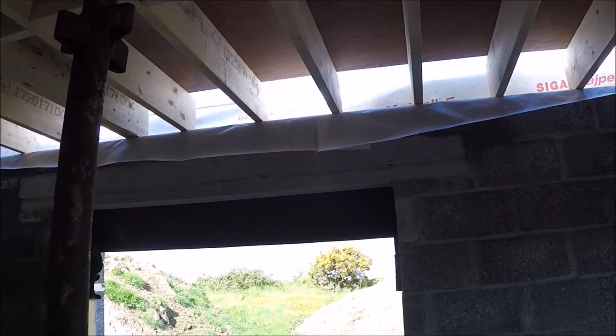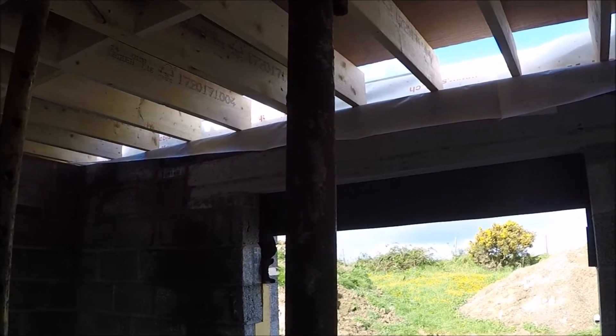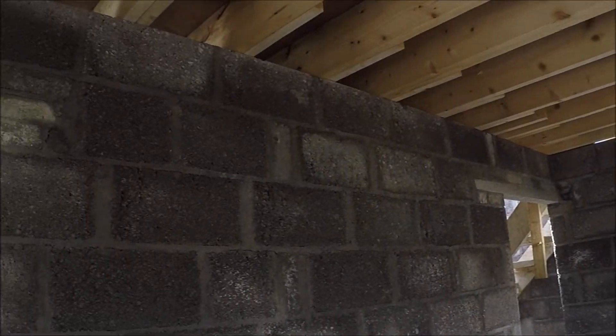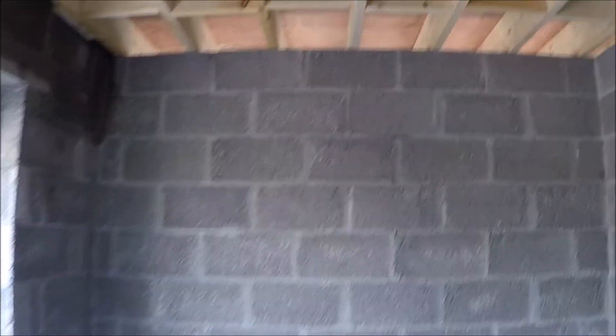There is moisture protection — that white stuff going all the way around the edges there. You can see how the joists overlap as well, going all the way around and just into the utility room there.